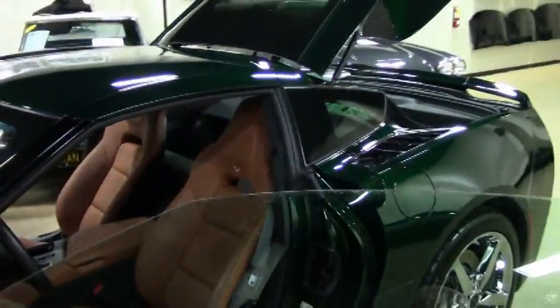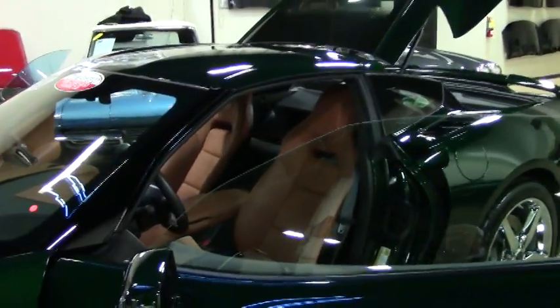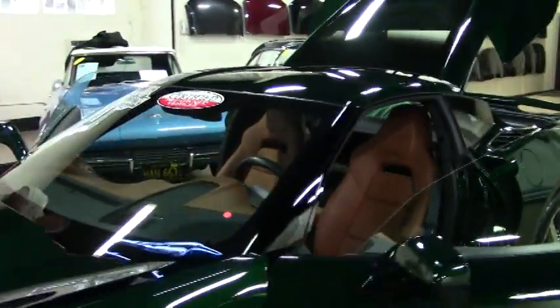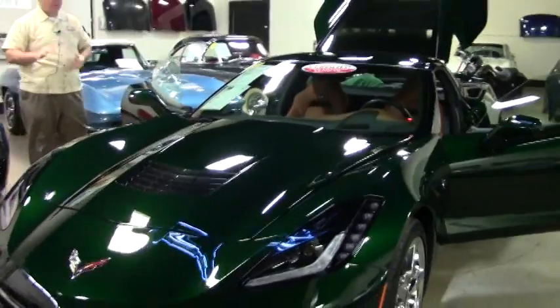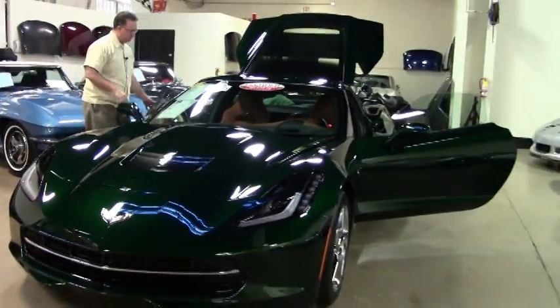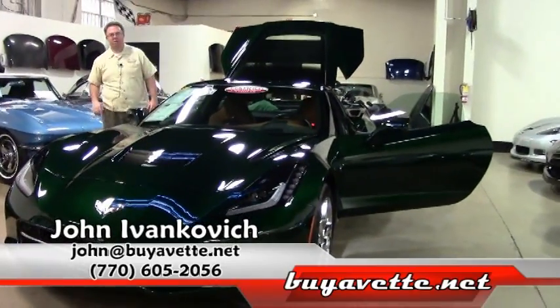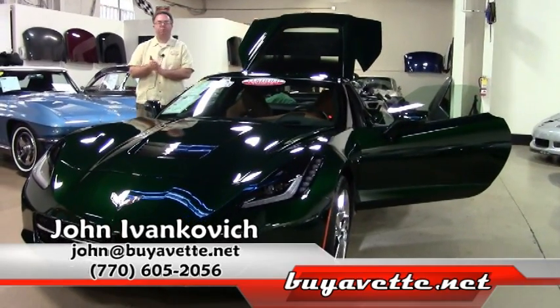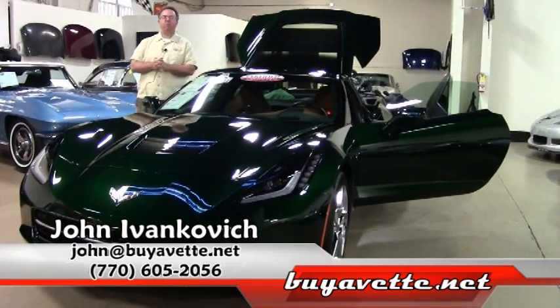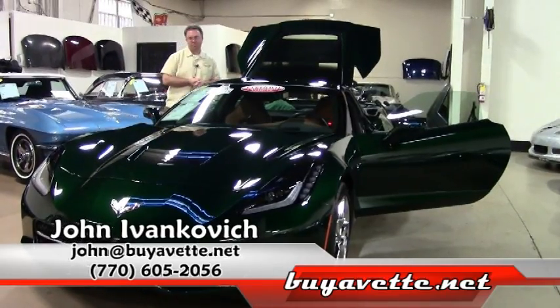Come get your one-of-a-kind Corvette today — an absolutely stunning Corvette in lime rock green. If you have any other questions about this or any of our hundreds of Corvettes, give me a call: 770-605-2056, or email me at john@buyavet.net. We'll see you on the road.